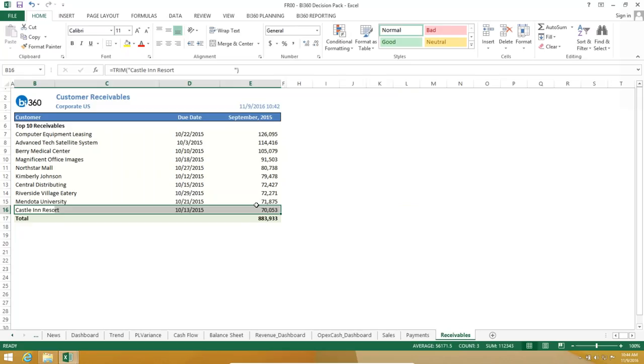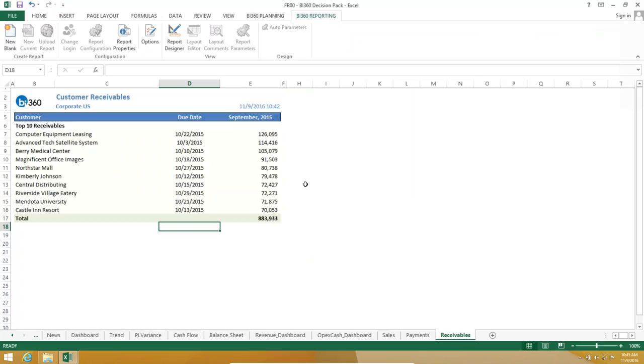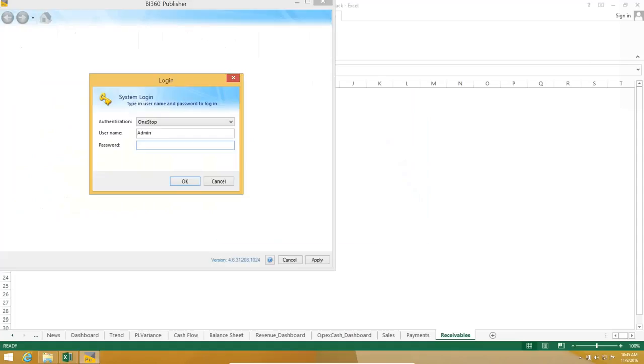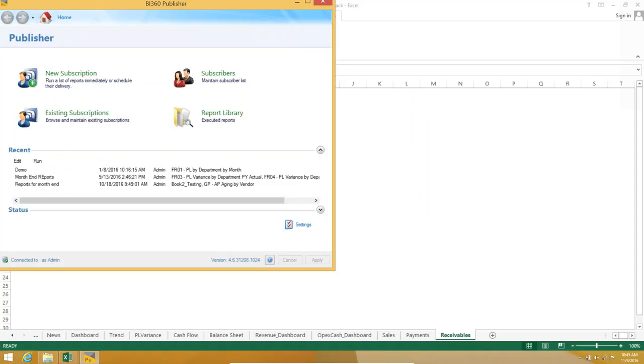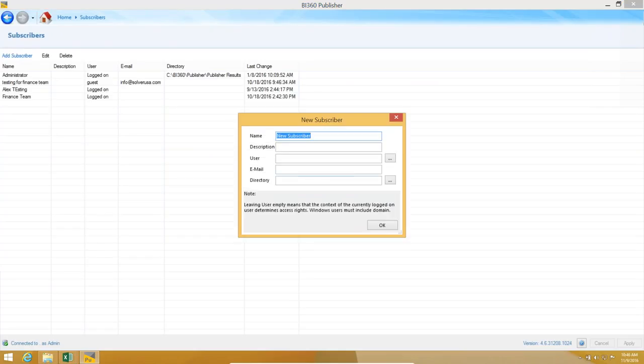We have about 15 minutes left — five minutes to show the ad hoc functionality before Craig explains pricing and I answer questions. There are three deployment options: option one is Excel; option two is uploading reports to the portal — still dynamic, where users select parameters, but accessed on the web with dashboards; and option three is the publisher module, which automates the otherwise manual push. Security is both Active Directory and Windows Single Sign-On for all of BI360. You set up the subscribers who will receive the reports.